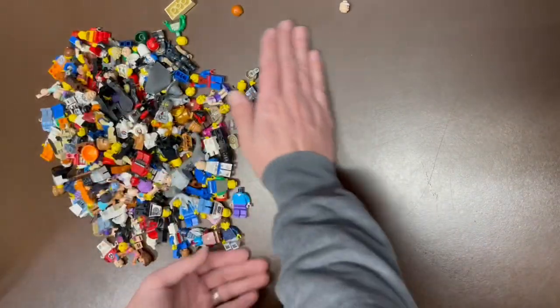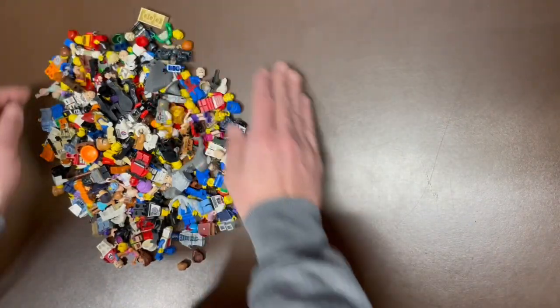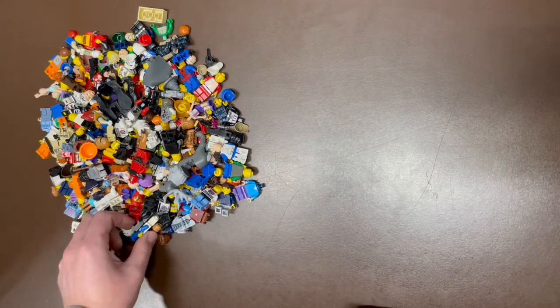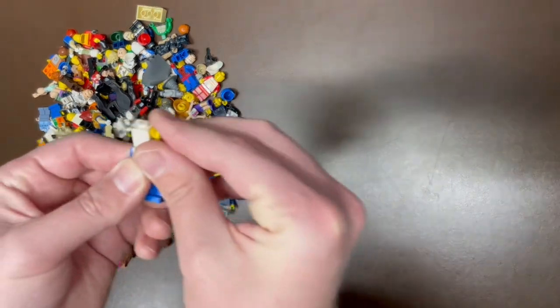As always, comment below your favorite of today's haul. stores.ebay.com slash LegBros is where you can find it, and contact me on Instagram just to say hello — LegBros with a zero instead of an O.